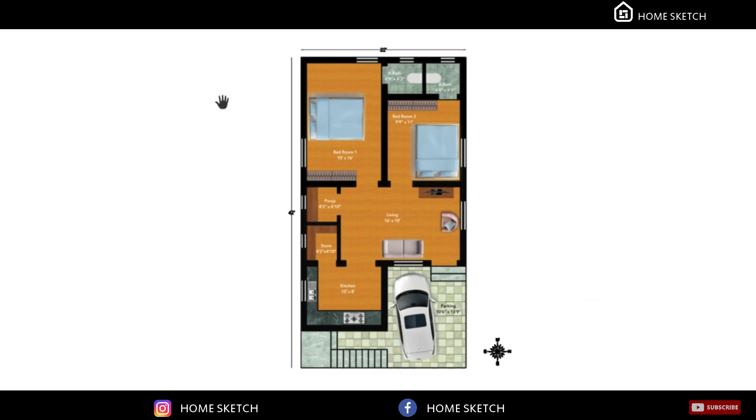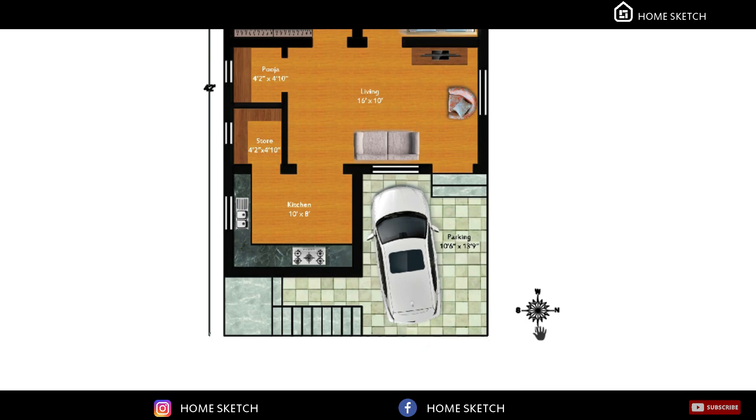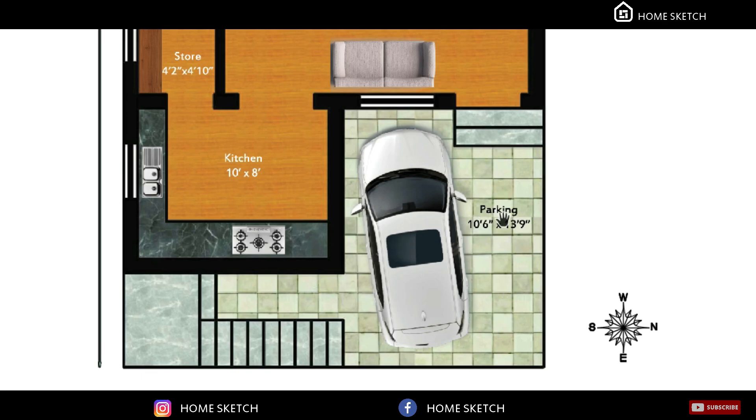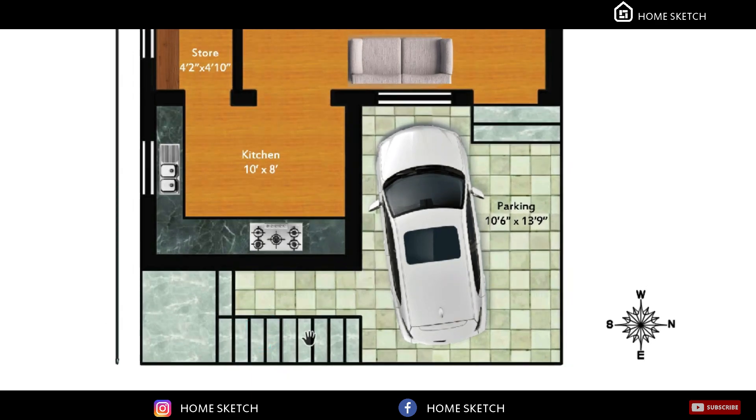This is the overall floor plan of this house. In front, at the northeast corner, we have planned the car parking area. The parking area measurement is 10 feet 6 inches by 13 feet 9 inches. We have planned the staircase in the southeast corner, with the staircase direction going from south to north.